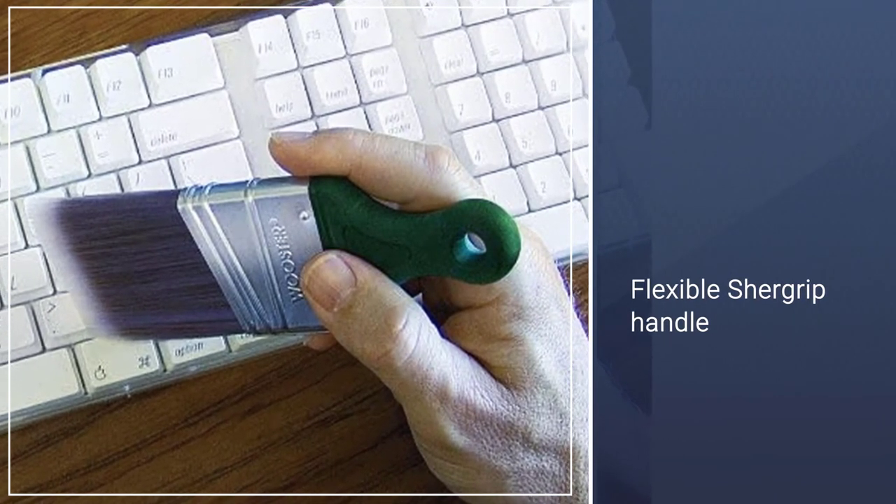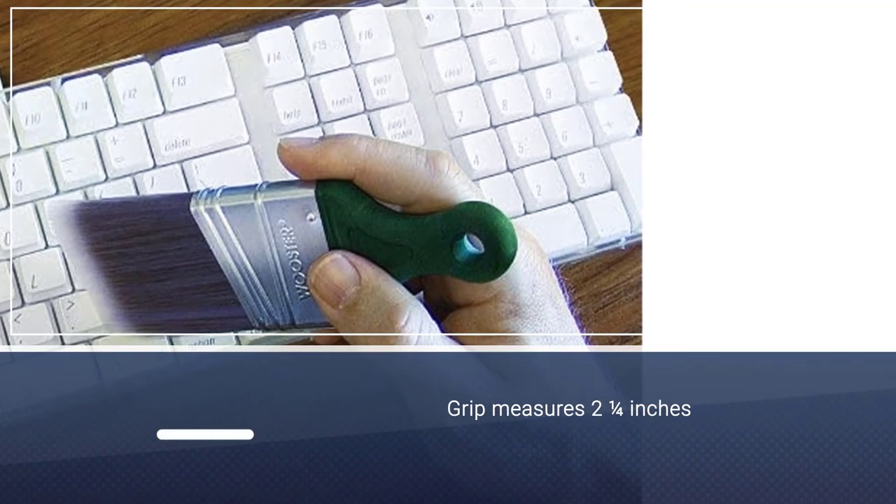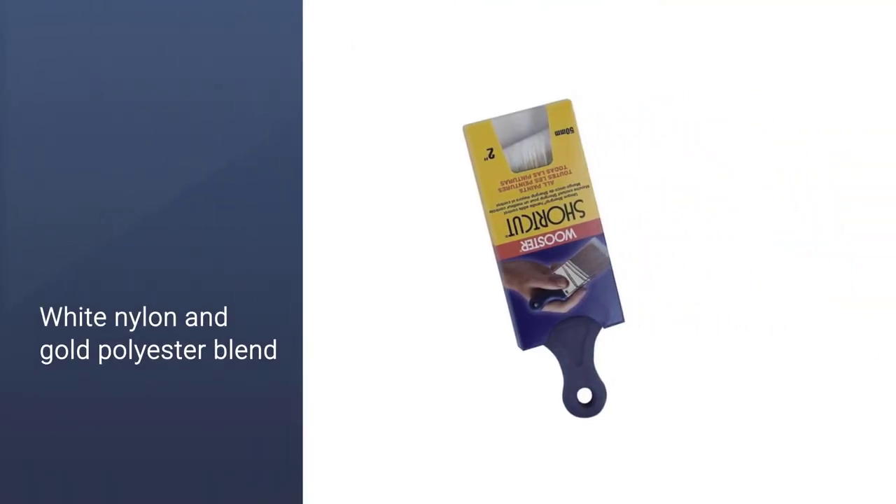This provides a great deal of maneuverability, particularly across narrow spaces. Offering white nylon and gold polyester blend bristles, this paintbrush is perfect for use on all paints.